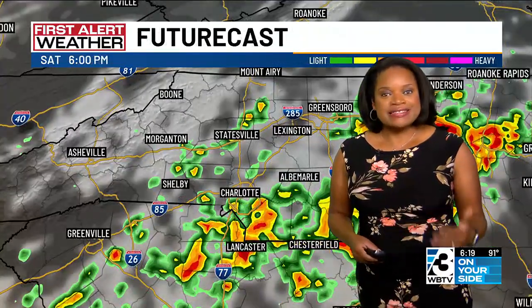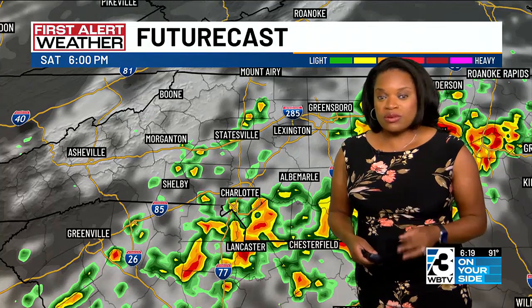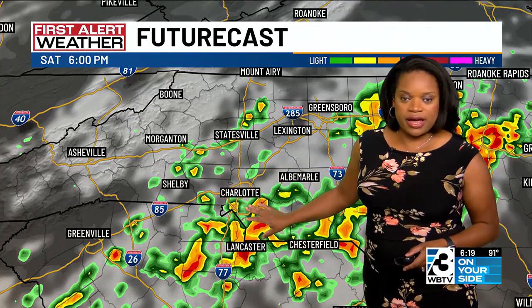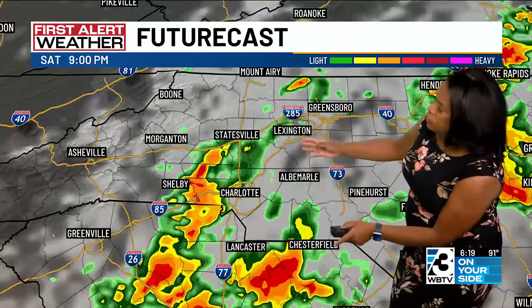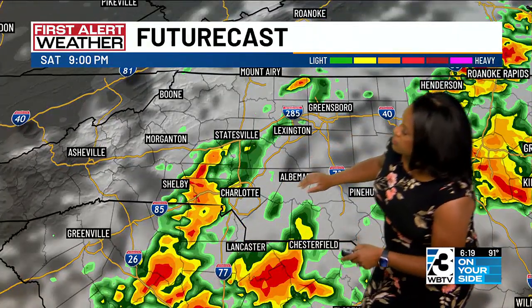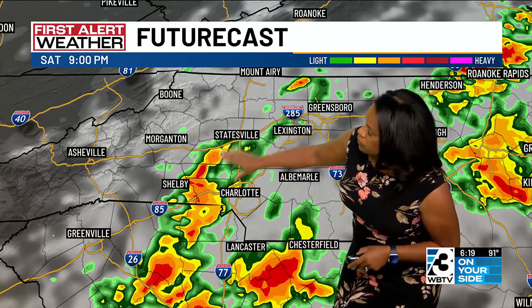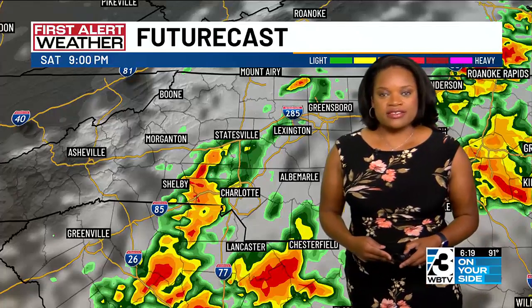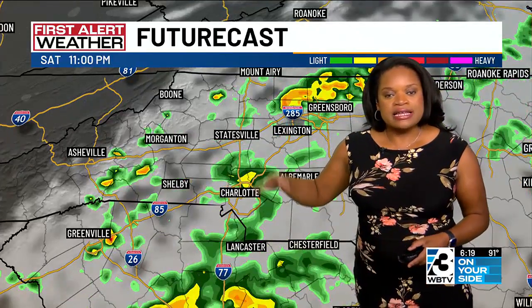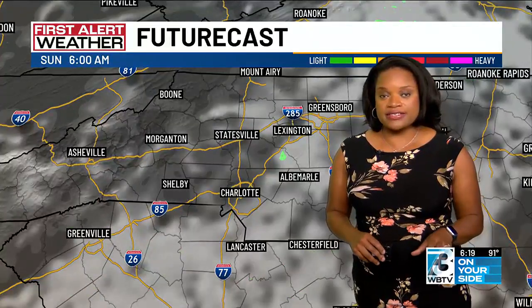Now this cold front is not going to be pushing out of our area for tonight or tomorrow. It's actually going to be stalling right across the Carolinas, and with that we'll see more shower and thunderstorm activity. Futurecast showing you at nine o'clock still seeing some more redevelopment of thunderstorm activity stretching from Statesville into Shelby, towards the south into York and Chester counties, also into Lancaster County. Then as we push towards the overnight it becomes a little bit more isolated, and we're left with a partly cloudy sky.